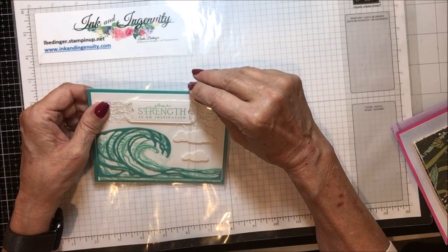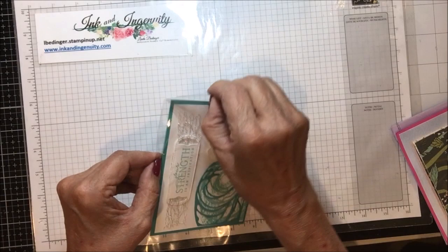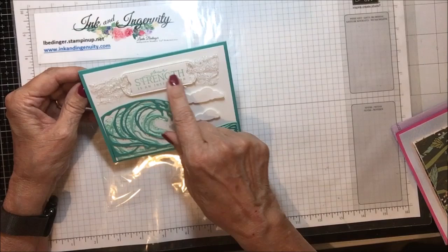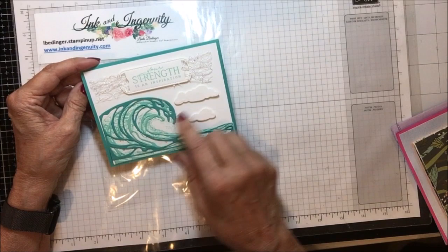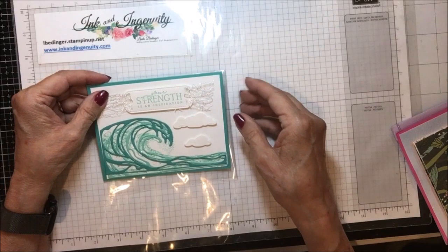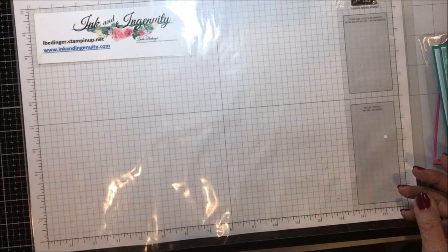This one is absolutely gorgeous. This is a card from a swap with one of the Denver demonstrators, Terry Kaspari. Terry is the leader of our Kindred Inkers group here in Denver. It says 'your strength is an inspiration.' Look what she did — putting the ribbon through, adding some clouds, a stamp background, die cuts, and then she's got the pelican on the posts on the inside. Very pretty card. Thank you, Terry.